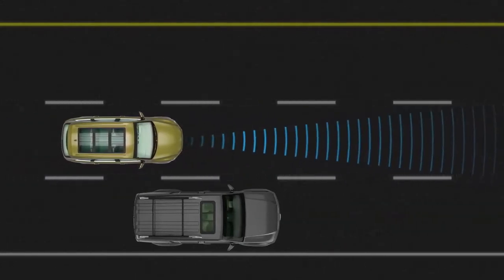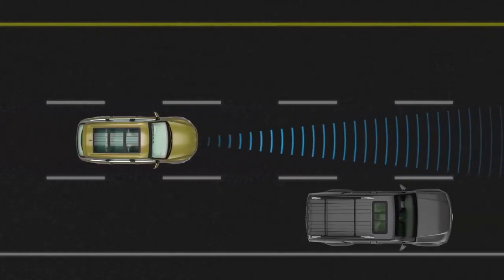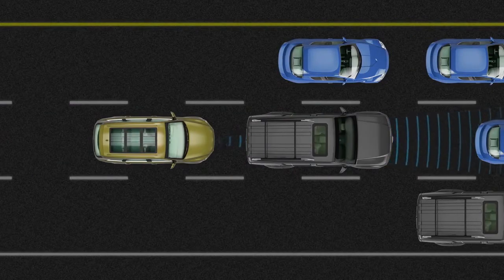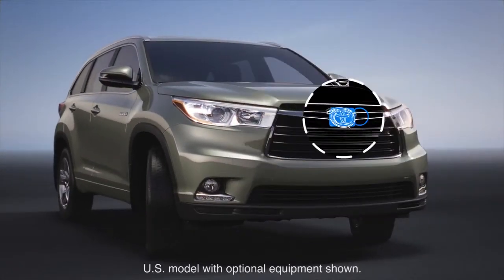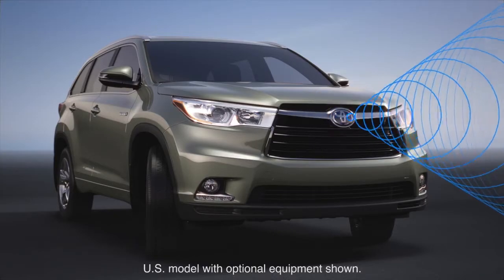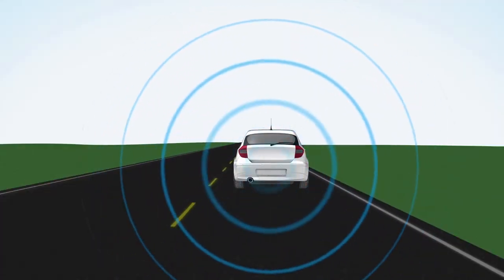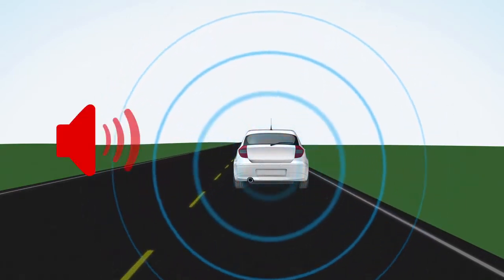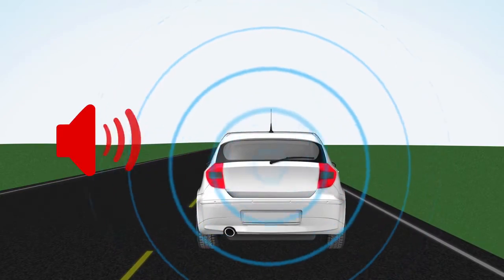PCS predicts a possible collision with another vehicle or an obstacle ahead, based on information received from a variety of sensors, including a forward-looking radar sensor. The radar sensor, mounted at the front of the vehicle, detects vehicles or other obstacles on or near the road ahead. The system then determines whether a collision is imminent based on the position, speed, and direction of the obstacles.